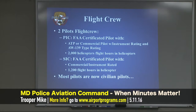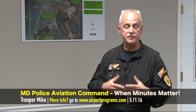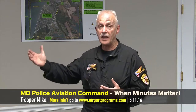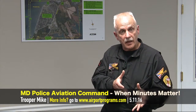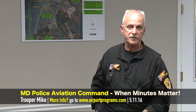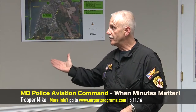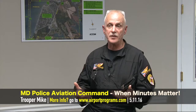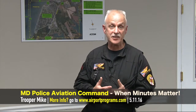Even though we can operate a public aircraft without FAA certification — similar to the military, whose pilots don't have an FAA certificate unless they go request one — we've always used certificated pilots. All of them have to have an ATP or commercial pilot with an instrument rating. For the AW139, 2,000 hours in helicopters is required — not just flight time, helicopter flight time — which is extremely difficult to get and expensive if you're not in the military.